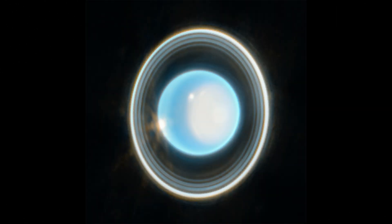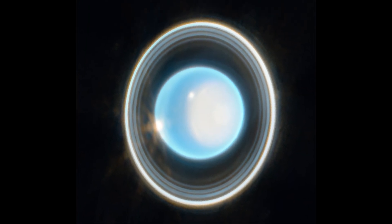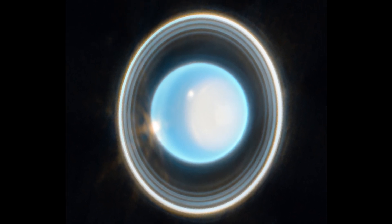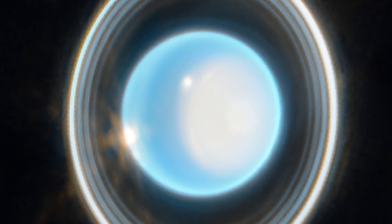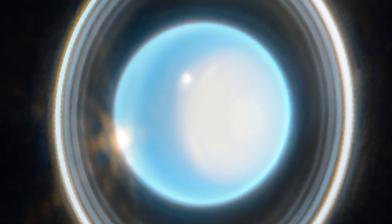Just yesterday, NASA released a few images of Uranus that came from Webb. This zoomed-in image of the planet, captured by Webb's Near Infrared Camera (NIRCam) on February 6th, 2023, reveals stunning views of the planet's rings. The planet displays a blue hue in this representative color image, made by combining data from two filters at 1.4 and 3 microns, which are shown here as blue and orange, respectively.